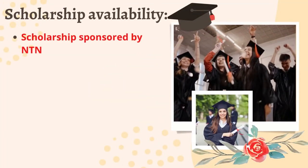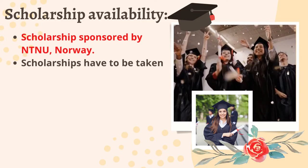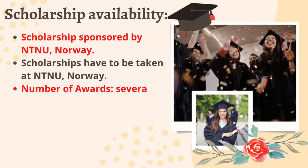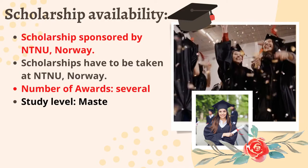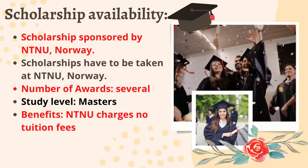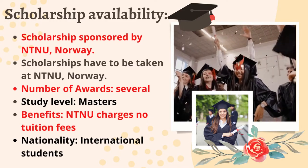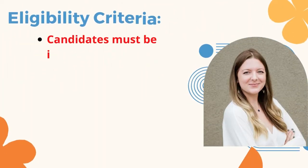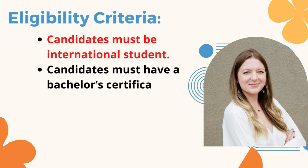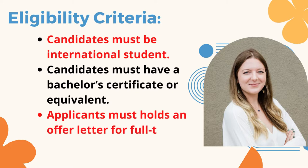Scholarship availability: scholarships are sponsored by NTNU Norway and must be taken at NTNU Norway. Number of awards: several. Study level: Masters. Benefits: NTNU charges no tuition fees.